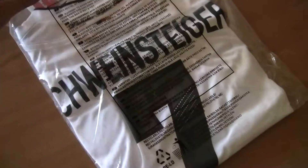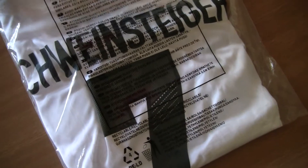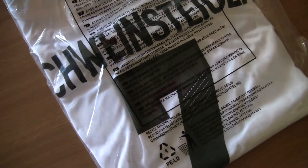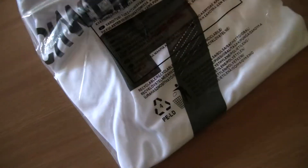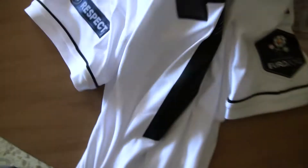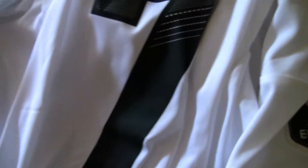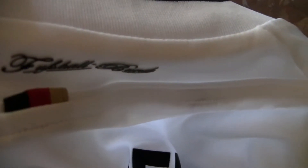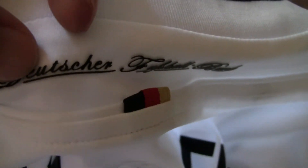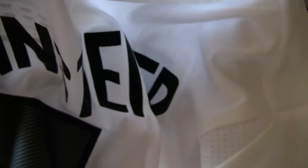Well, it's not really a package — it's an actual shirt. The quality is excellent. You can see here it's embossed. German a bit.